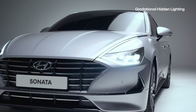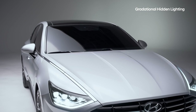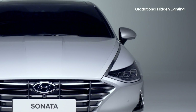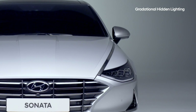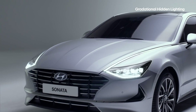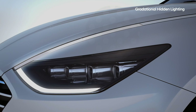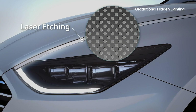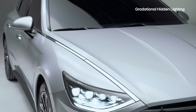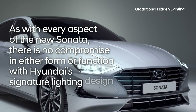One of the design highlights of the sporty and futuristic Sonata are the signature headlights. The engineers were faced with two challenges. The first was how to make the headlights brightly lit when on, but appear to be chrome molding when off — solved by reducing the thickness of the lens and adding a coating to the inside. The second challenge was how the headlights could maintain sufficient brightness while also creating a dramatic color gradient. The solution was laser etching the inner coating with hundreds of thousands of tiny holes, which not only increased the brightness, but also created the stunning color gradient. As with every aspect of the new Sonata, there is no compromise in either form or function with Hyundai's signature lighting design.